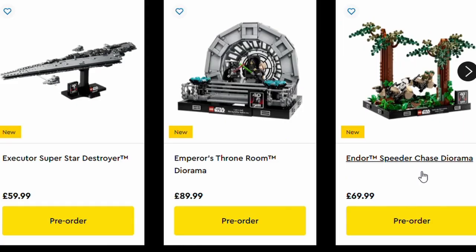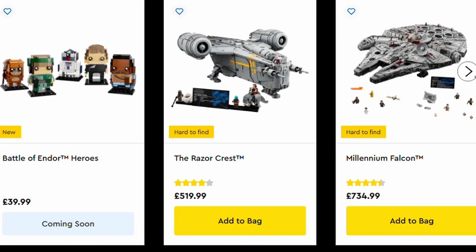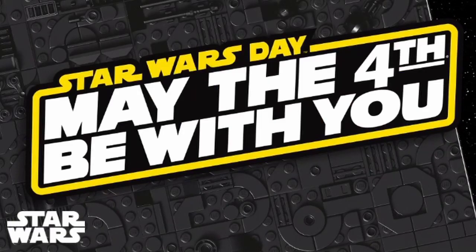If you try the Executor Super Star Destroyer and the Endor Speeder Chase Diorama, that comes to £129.98 — so possibly with postage and packaging that will tick over to the £130 third gift with purchase threshold. Or you can mix and match whatever sets you want to hit the right price. That concludes all the details about this year's Lego Star Wars May the 4th week.